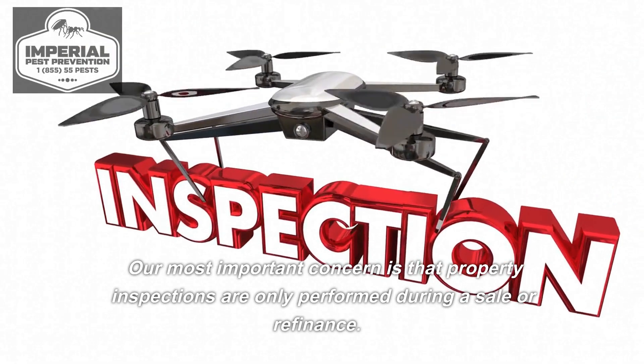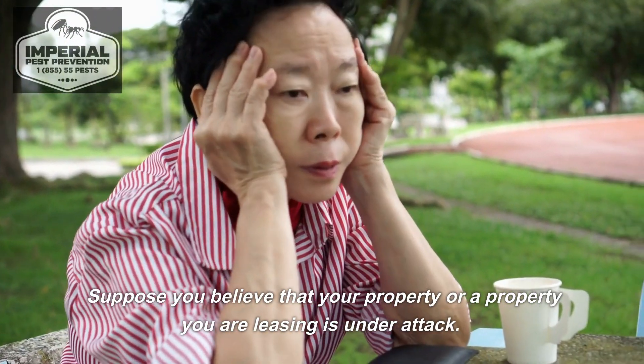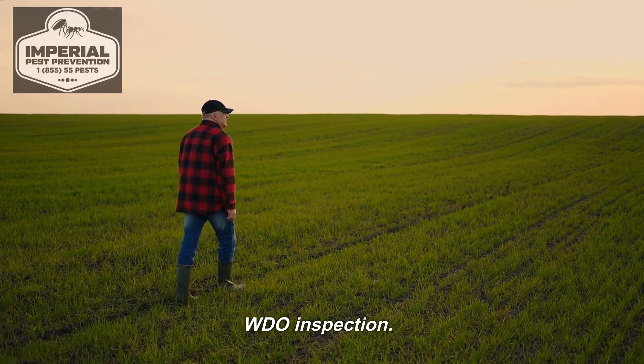Our most important concern is that property inspections are only performed during a sale or refinance. If you believe your property or a property you are leasing is under attack, you should immediately contact a fully licensed and experienced pest control firm to conduct a WDO inspection.